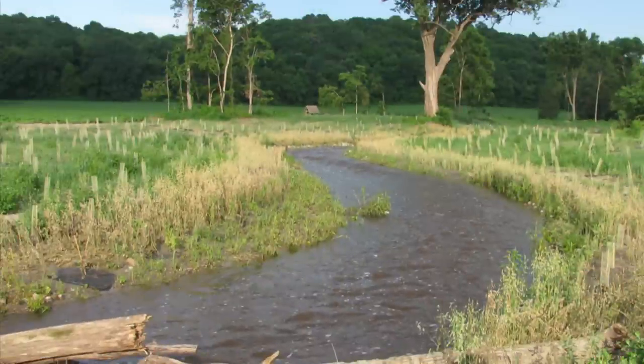Creek channels and submerged creek channels, whether they're old or new, are going to be key structural elements when you're talking about fishing Lake Wallenpaupack.